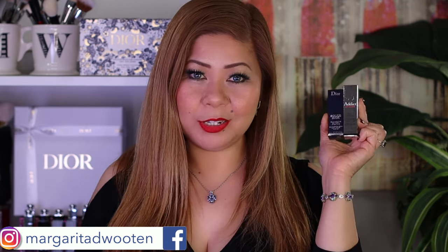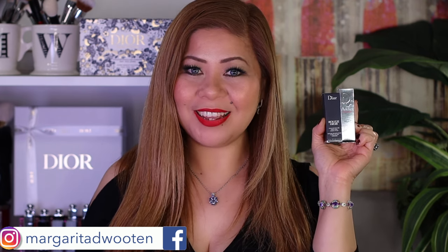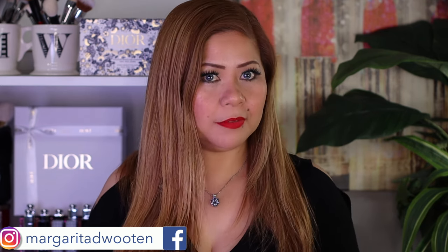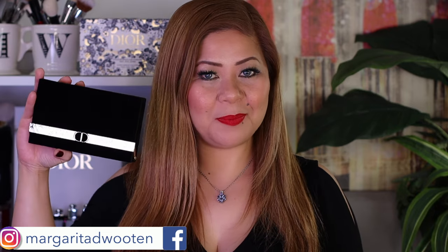I bought two Miss Dior lip products — one is a glow and one is a lipstick, both in shade 1947 Miss Dior. On top of that, I also bought the Dior Crème Face Palette for this year.